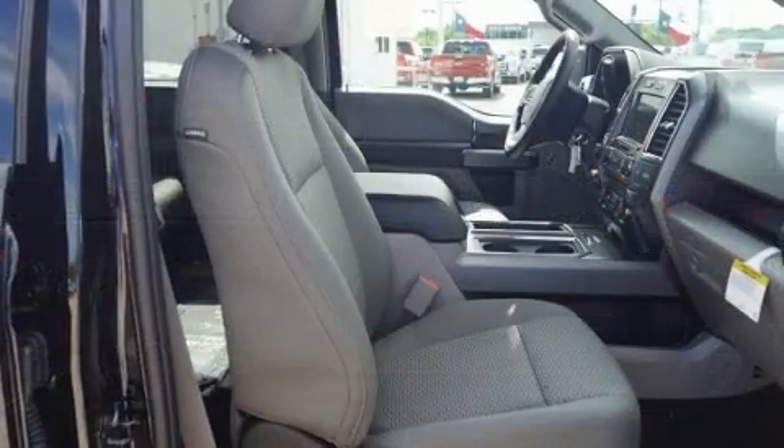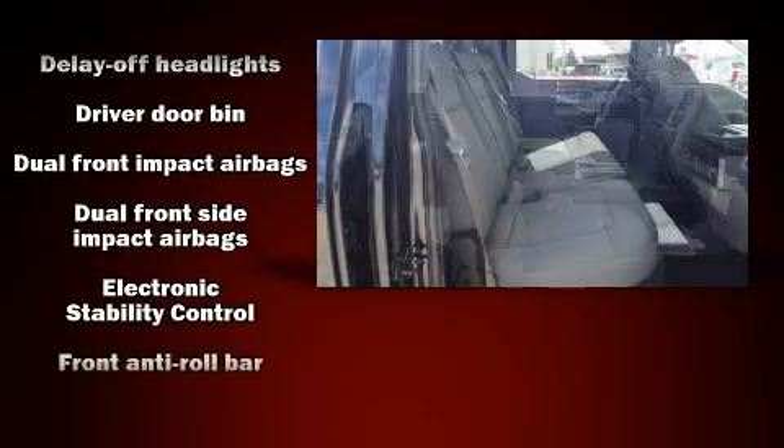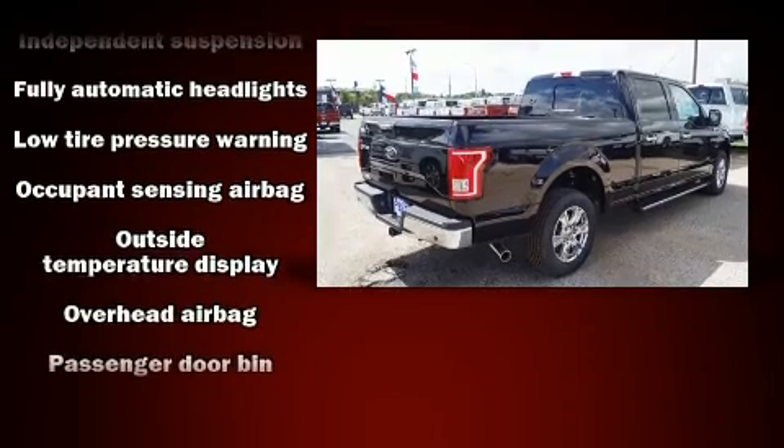Top features include front fog lights, front and rear reading lights, one-touch window functionality, a tachometer, variably intermittent wipers, a rear step bumper, and much more.